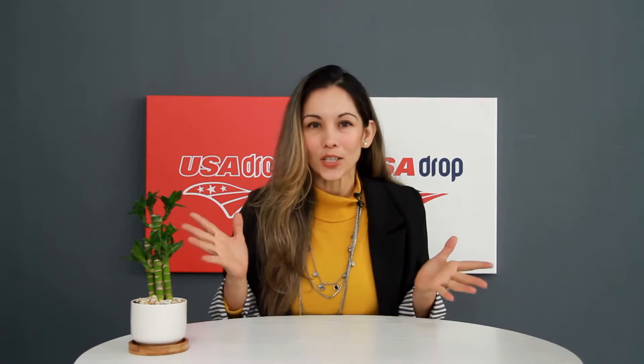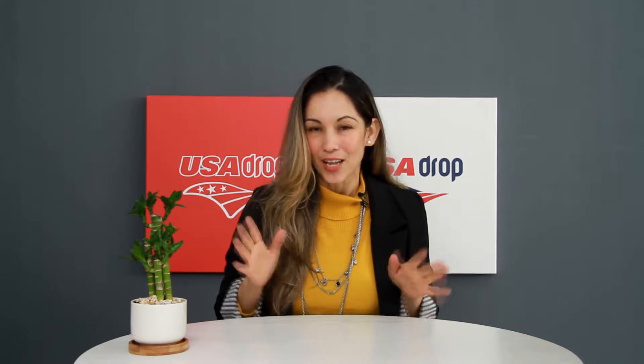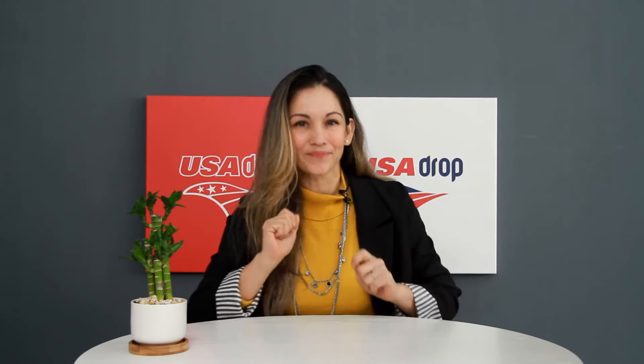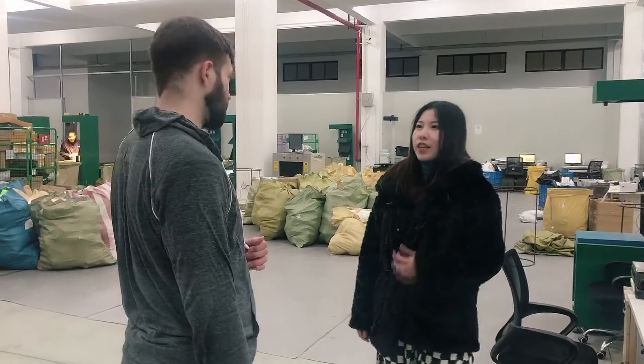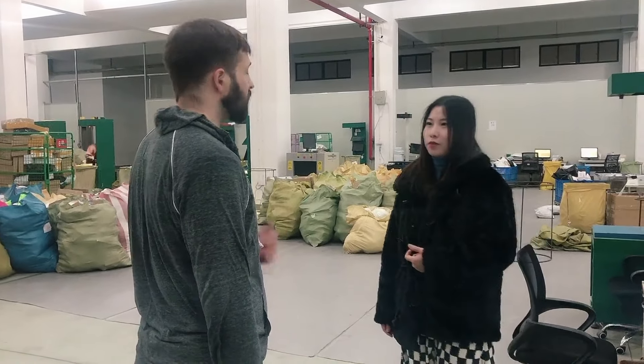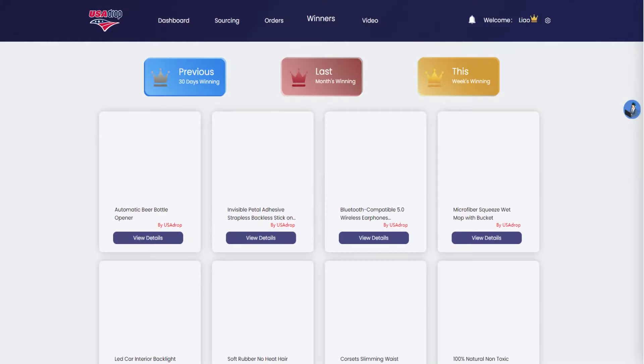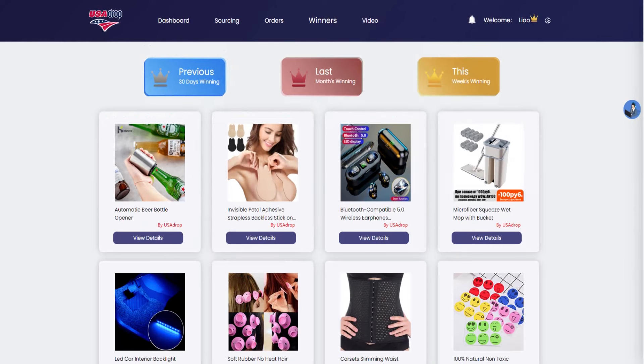We all want to stay on top of the latest trends, right? So how do we know the most popular products in the market this month or even this week? No worries, we've got you covered. We frequently visit all the top shipping carrier warehouses like Yung Express and Yenwen to get the most popular products that ship to the top five countries, especially to the US. We then update the products to the winner status every week. Ask your agent to get a quotation.